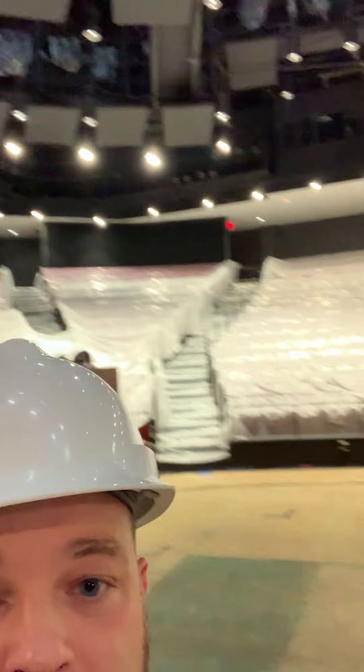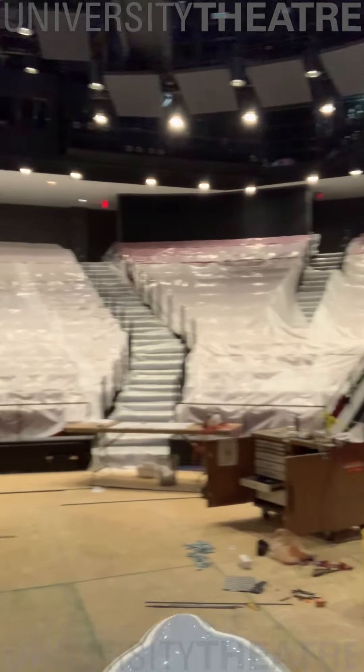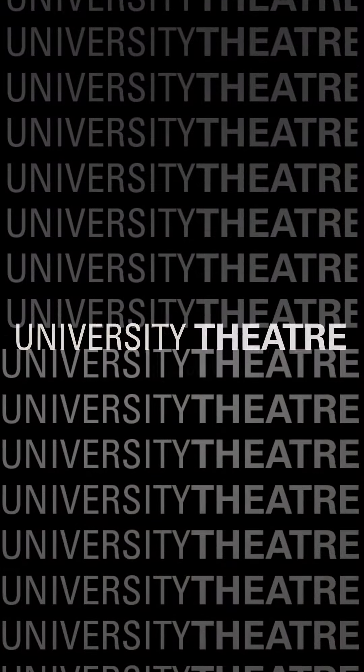Thanks for joining us on this tour of the new grid and fly system here in Stewart, and we hope that you'll join us here again this fall for our first shows here in Stewart Theatre.